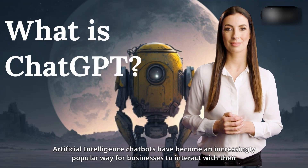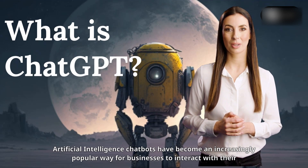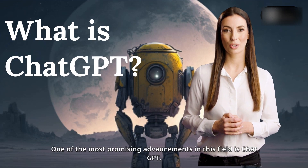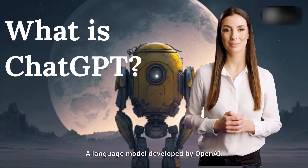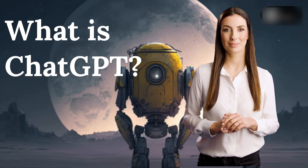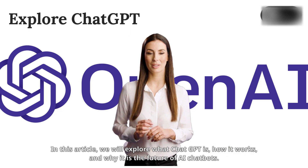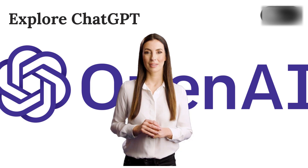What is ChatGPT? Artificial intelligence chatbots have become an increasingly popular way for businesses to interact with their customers. One of the most promising advancements in this field is ChatGPT, a language model developed by OpenAI. In this article, we will explore what ChatGPT is, how it works, and why it is the future of AI chatbots.